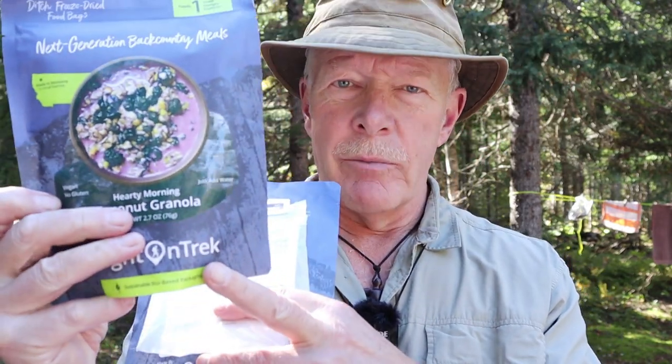Gina and I are out camping in Koosbukwak National Park and I brought along a couple of meals from the Right on Trek people. Today we're having for breakfast two meals. One is the Hearty Morning Coconut Granola — that'll be mine — and the other one will be the Cranberry and Walnut Oatmeal, which will be Gina's meal this morning.